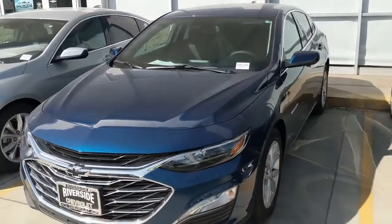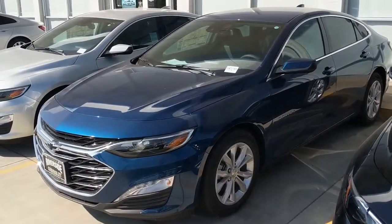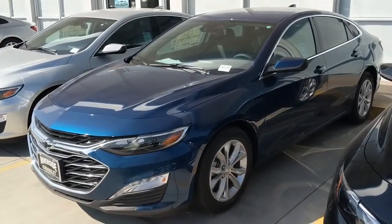Please come take a look at them, test drive it, be sure you like it. Contact me — Orlando, internet sales manager at Riverside Chevrolet. Thank you.